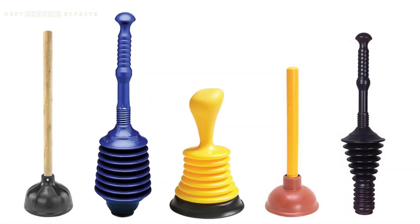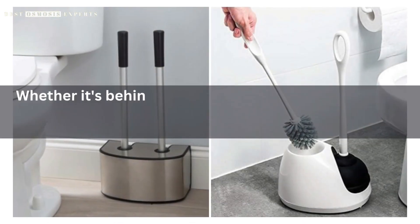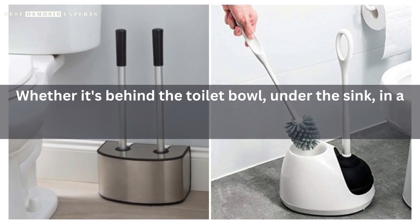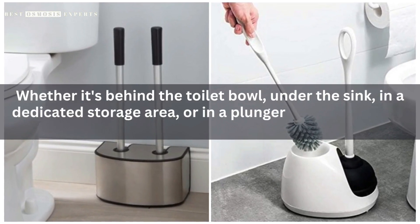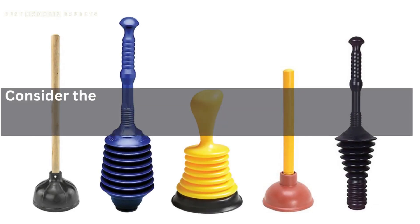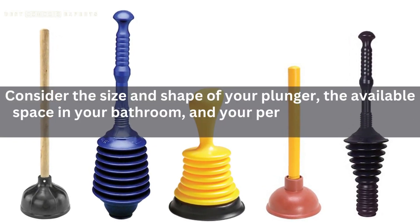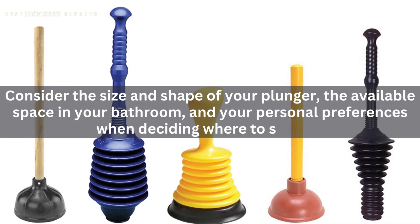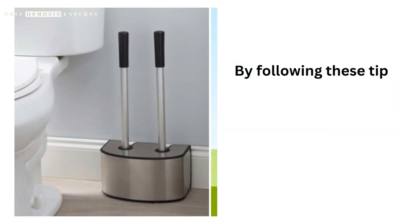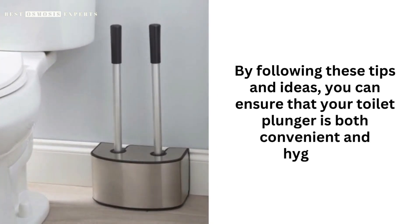In conclusion, a toilet plunger is an essential tool that needs a designated storage location. Whether it's behind the toilet bowl, under the sink, in a dedicated storage area, or in a plunger holder, there are plenty of options to choose from. Consider the size and shape of your plunger, the available space in your bathroom, and your personal preferences when deciding where to store it. By following these tips and ideas, you can ensure that your toilet plunger is both convenient and hygienic.